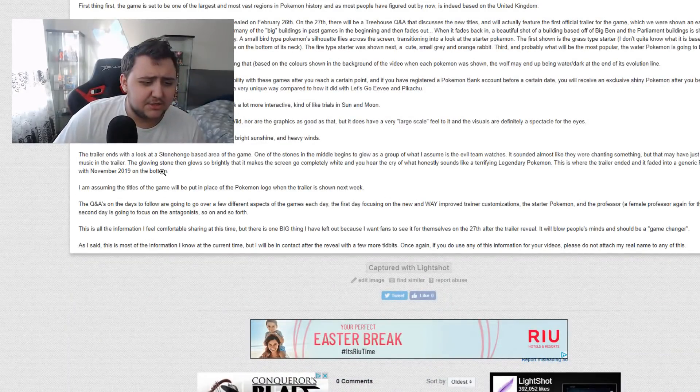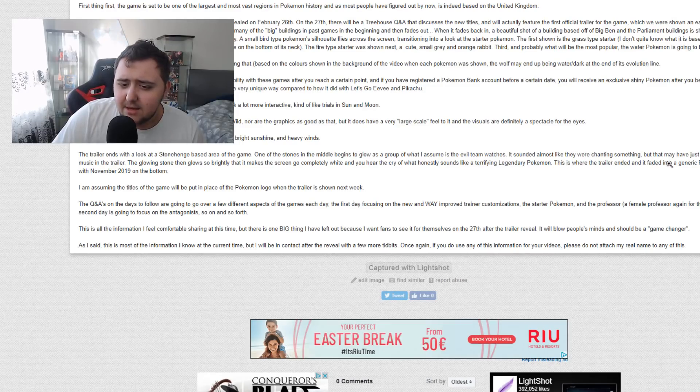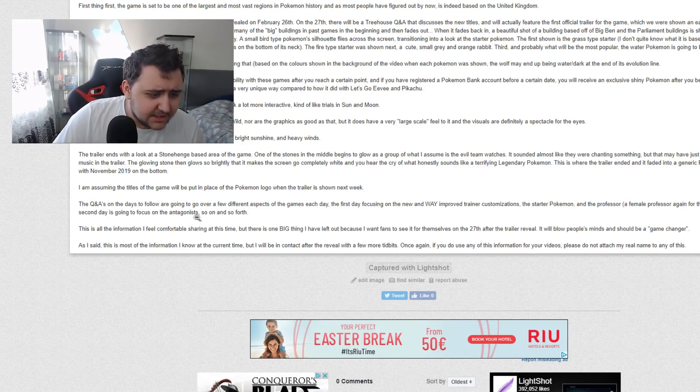The trailer ends with a look at a Stonehenge-based area of the game. One of the stones in the middle begins to glow as a group of what appears to be an evil team watches. It sounded almost like they were chanting something, but that may have just been the music in the trailer. The glowing stone then glows so brightly that it makes the screen go completely white and you hear the cry of what honestly sounds like a terrifying legendary Pokémon. This is where the trailer ended and it faded into a generic Pokémon logo, with November 2019 on the bottom. The titles will likely be put in place of the Pokémon logo when the trailer is shown next week. There is one big thing I left out because I want fans to see it for themselves — it will blow people's minds and should be a game changer.